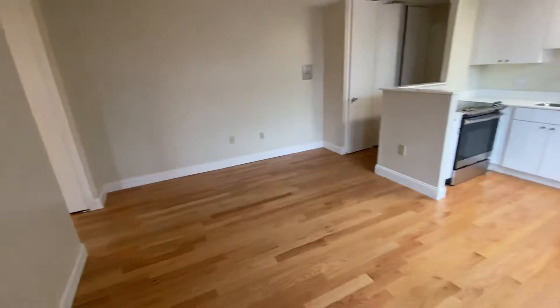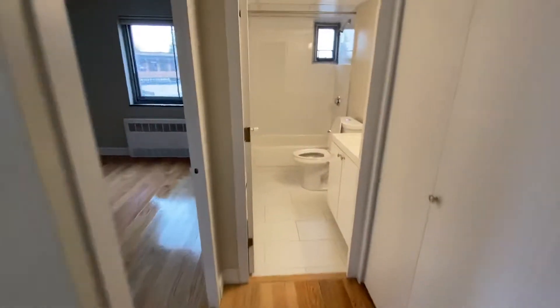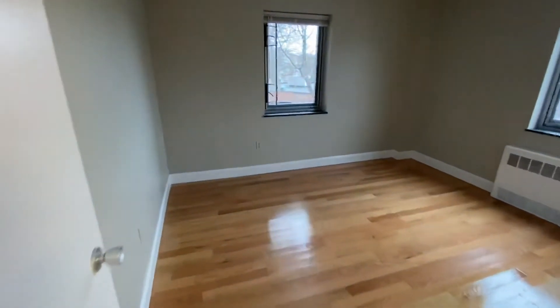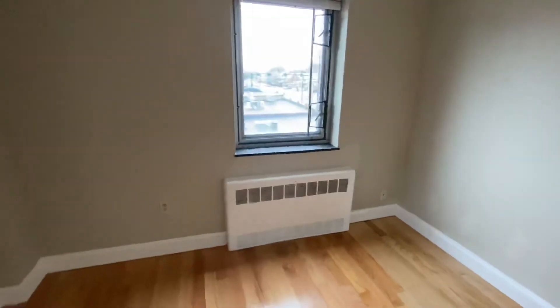Plenty of space for your living room setup and your kitchen setup. Back here we have a good-sized one-bedroom, facing onto Trapello Road — very quiet.